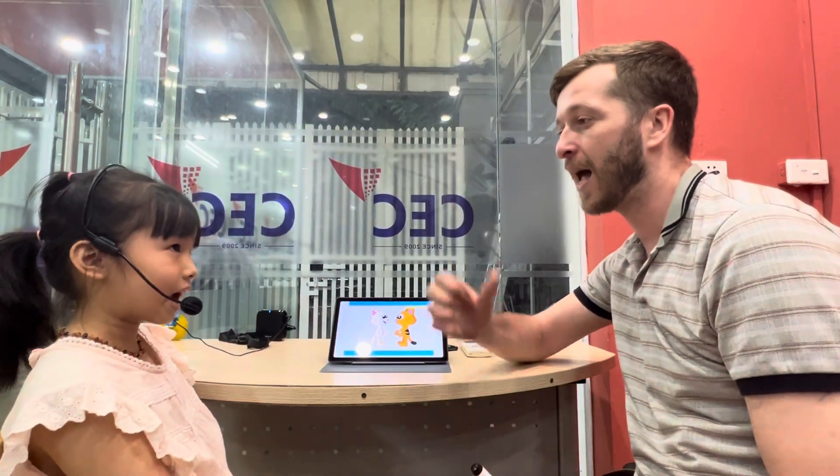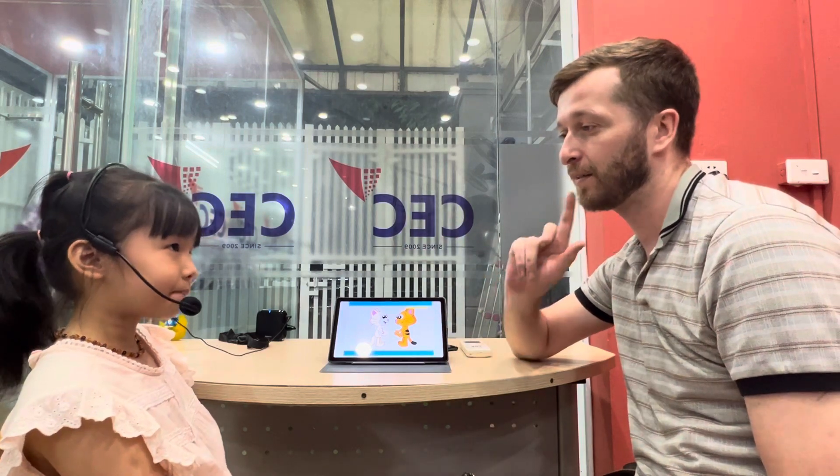Hello! What's your name? How old are you? How are you today? How are you today? I'm happy.